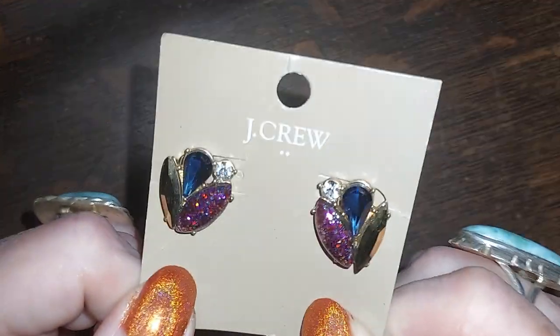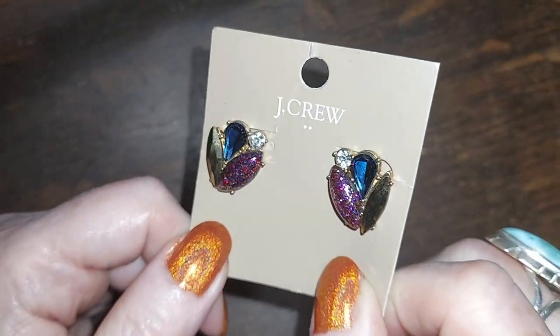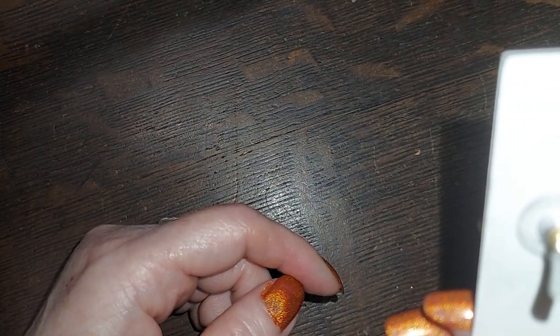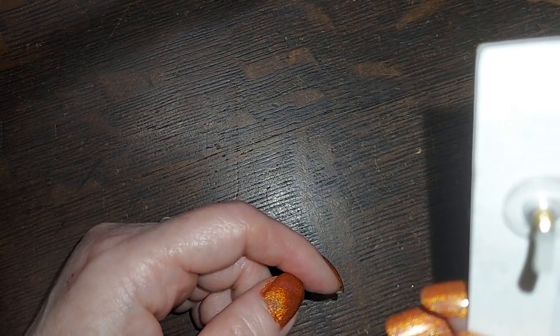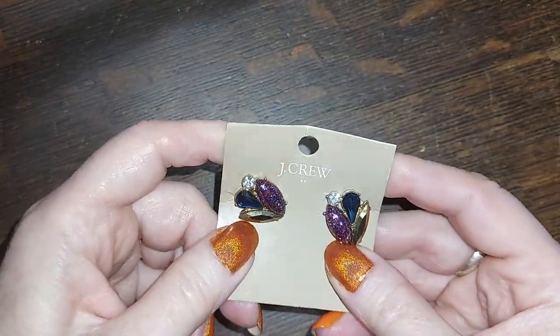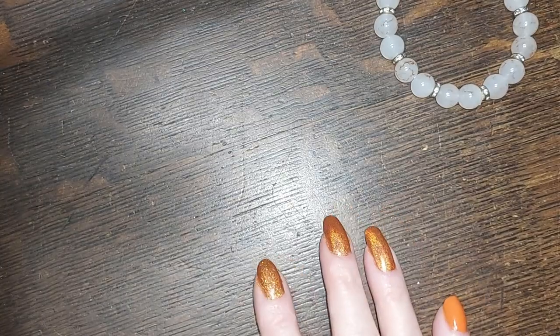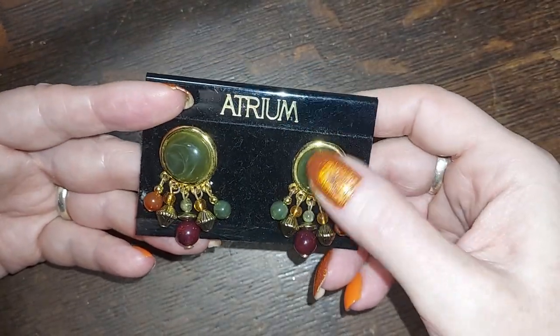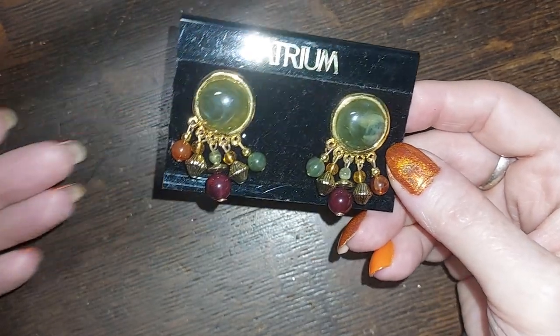There's some more earrings — J. Crew earrings, oh hey, on the card! Those are pretty little post earrings. No price on them — we're going to do these for five dollars. Oh more earrings — these are Atrium, nice too, they're post earrings, acrylic and gold tone. We'll do those for three.